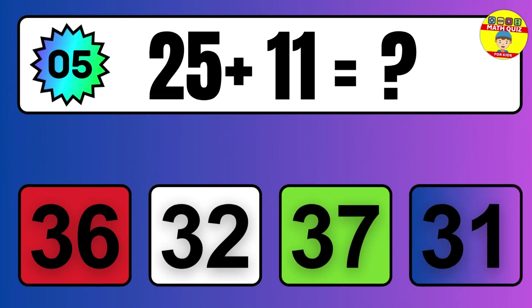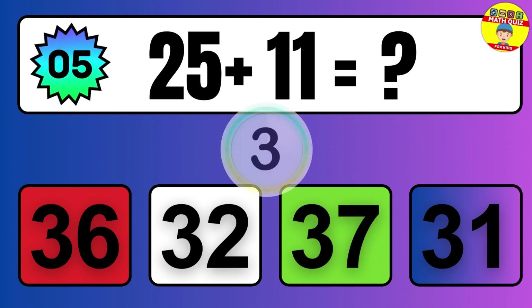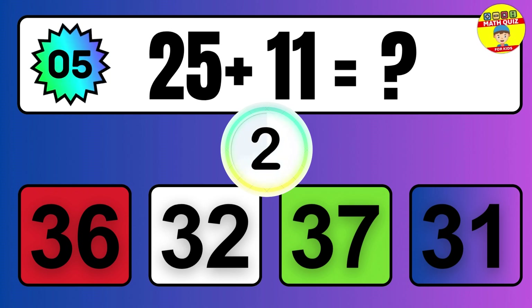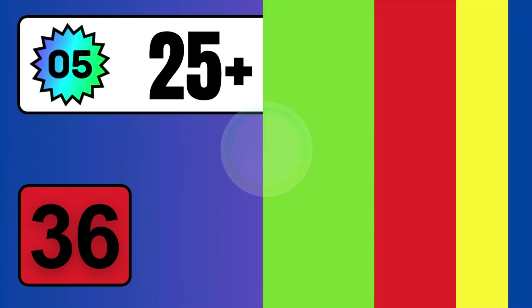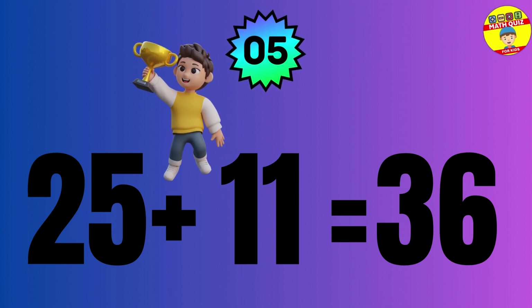Question: 25 plus 11 equals what? The answer is 25 plus 11 equals 36.